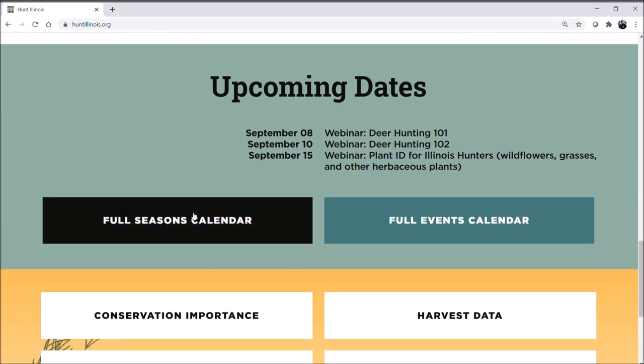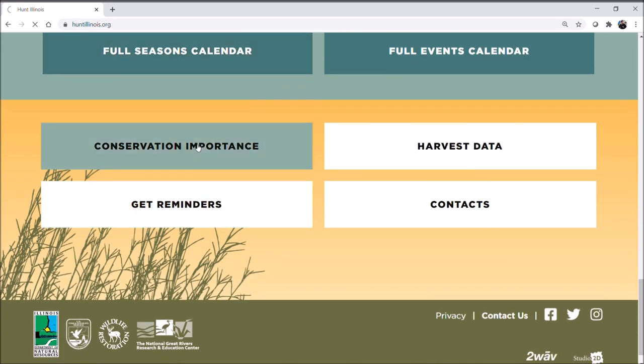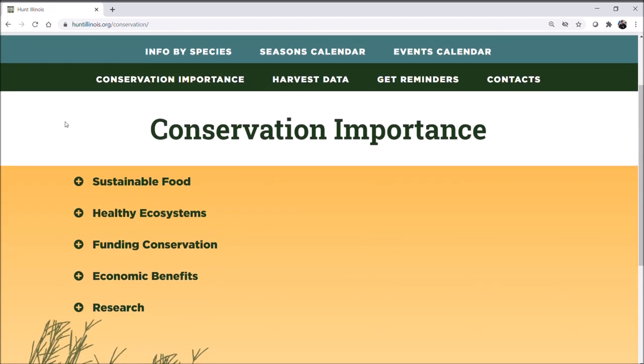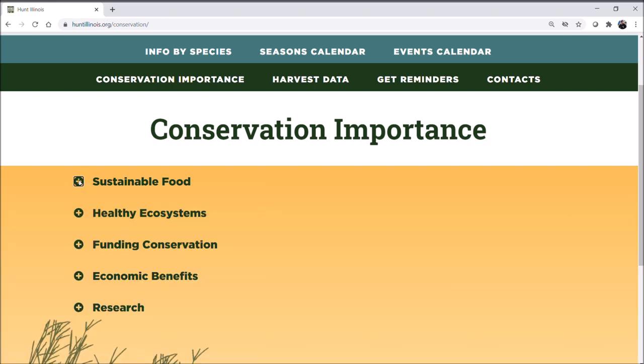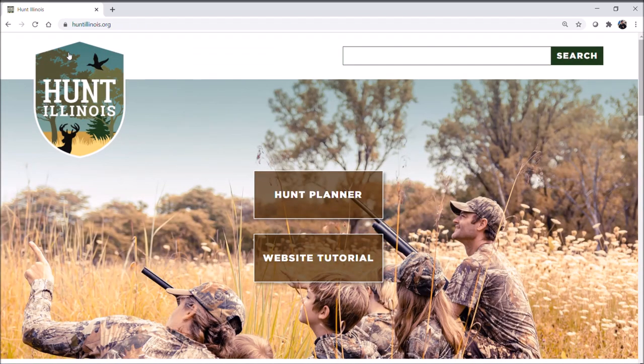At the bottom, definitely check out the events calendars and the information on how hunting is beneficial to individuals, the environment, and the economy. There are some really nice videos we've recently put together on that. So that's just a quick look at the website — there's tons of great information here. Take some time, check it out, and let us know what you think. Over the next year we're going to be adding more tools and improving the site, so we look forward to your feedback. Good luck this season.